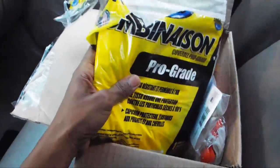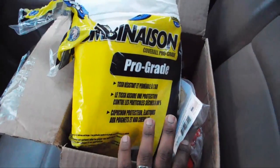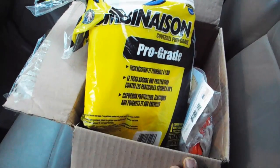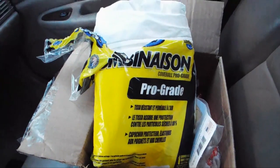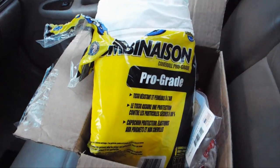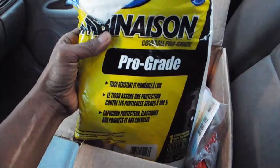I want to show you guys my new protective gear. I ordered all of this stuff online about a week ago. As you guys know, in the world of dumpsters it can get really grungy, dirty, and a little disgusting at times. So I decided to go ahead and get all new protective gear and throw the old ones away.